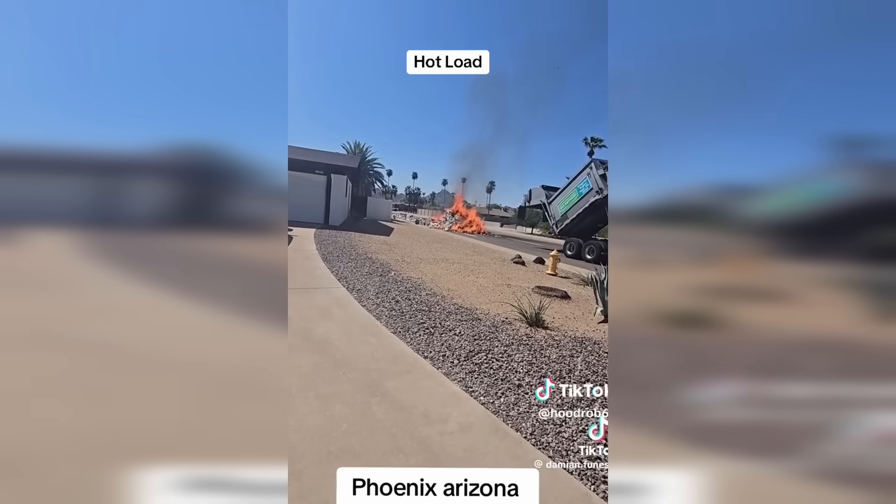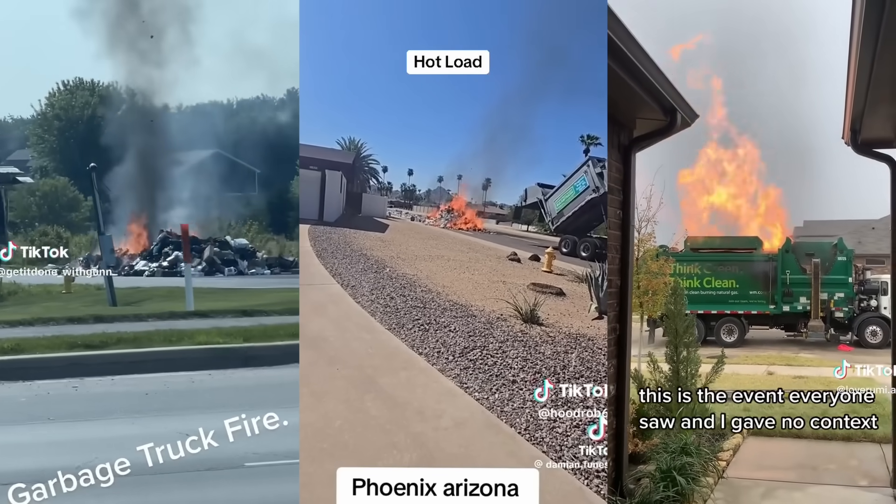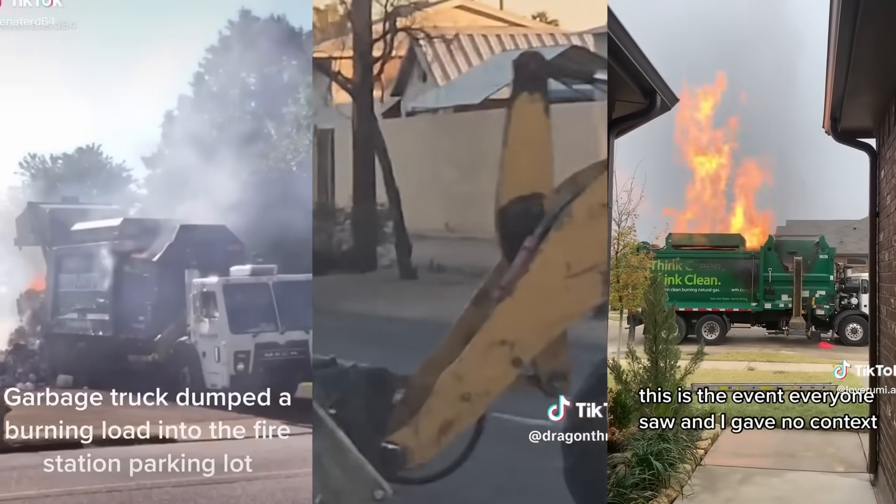While we don't know the exact cause of the fire yet, there's a growing concern about people improperly discarding lithium-ion batteries. According to the NFPA, there are thousands of garbage truck fires across the country every year, and many of them are traced back to lithium-ion batteries.